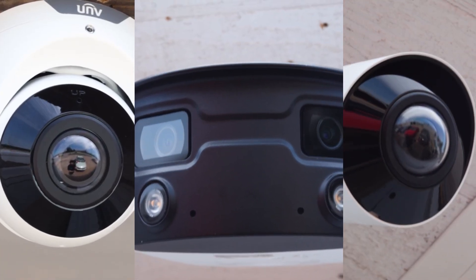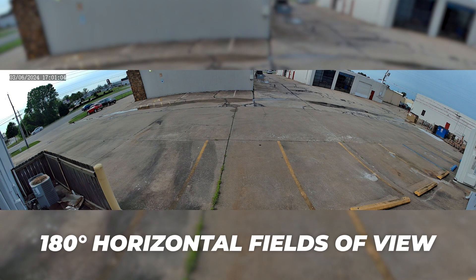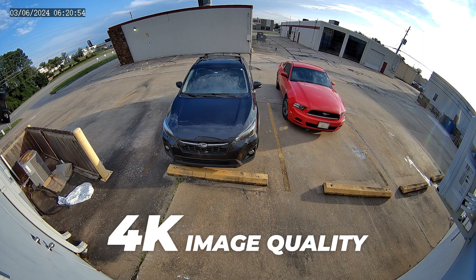With the all-new collection of panoramic cameras from Uniview, you can get 180 degree horizontal fields of view now with 4K image quality — a huge upgrade. In this video, we're going to go over those enhancements, compare the cameras, and help you decide what fits you best.